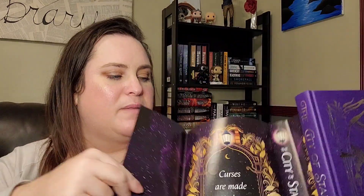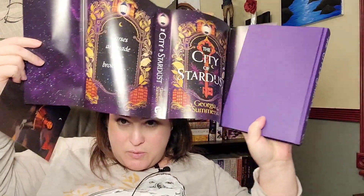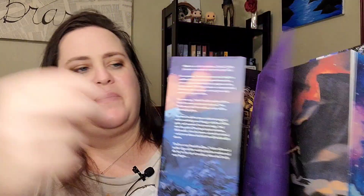I never got a chance to show off The City of Stardust by Georgia Summers — again, another fairy loot book. I love that iridescent title. I had actually put this on my TBR before getting my copy from Fairy Loot. It has a reversible dust jacket that is very similar to the actual cover, just in a different color, and sprayed edges. I'm hoping to get to this soon — I'm waiting on Libby because I don't really like reading these special editions since I'm afraid I'll mess them up.